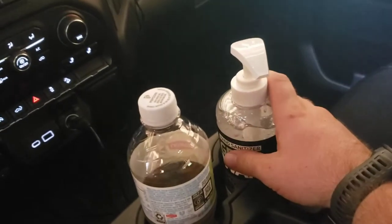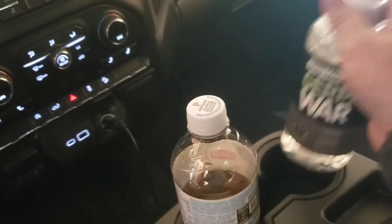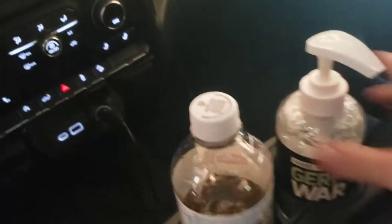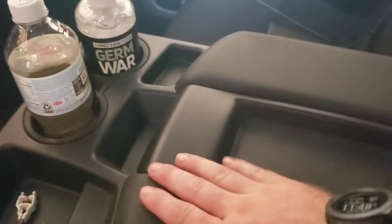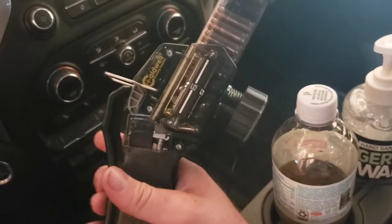I've got ear plugs for work, and since all the COVID mess is going around, I keep a thing of hand sanitizer - this is some Germ-X. In my center console, this is something new I'm trying out - I just tossed it in there because I bought it the other day. This is a magazine loader.